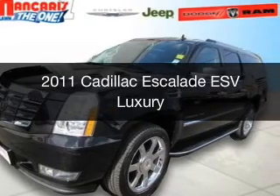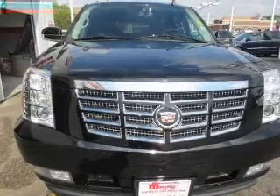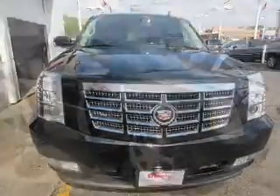The used 2011 Cadillac Escalade ESV is powered by all-wheel drive, a 6.2-liter 8-cylinder engine, and a 6-speed automatic transmission.